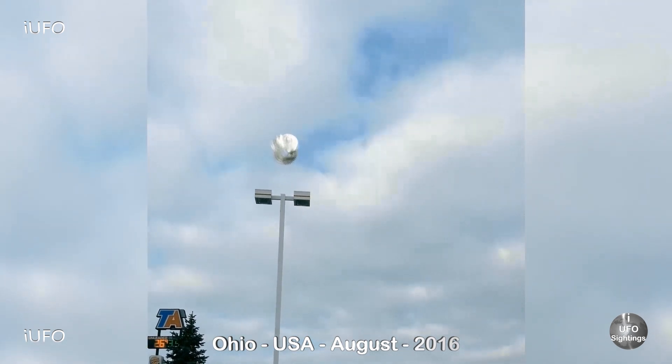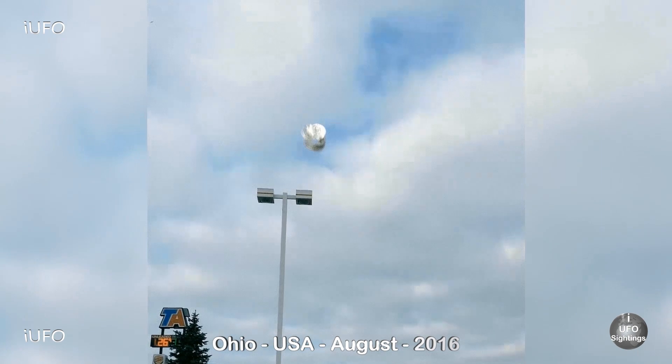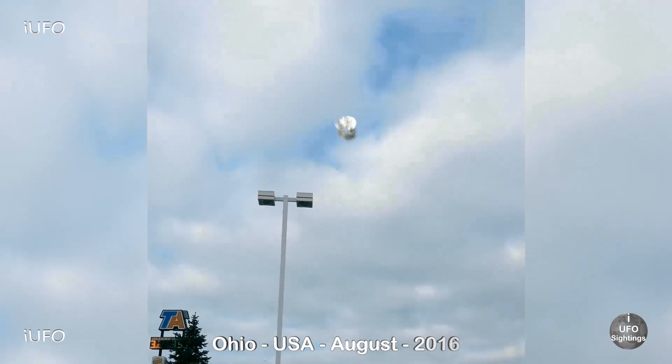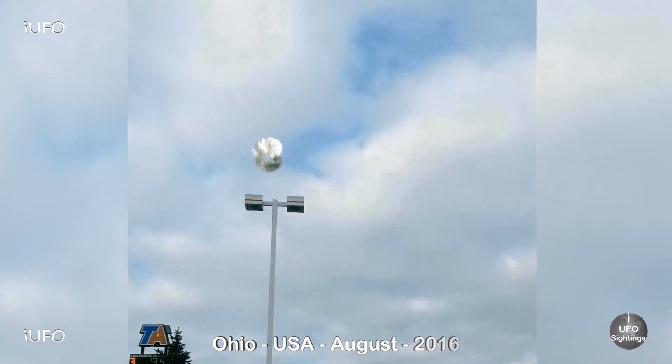Alright, let's take a look at our footage. This comes to us from Ohio, USA, August 2016. We have some cell phone footage — vertical footage — and it looks like this object is moving away from the camera.